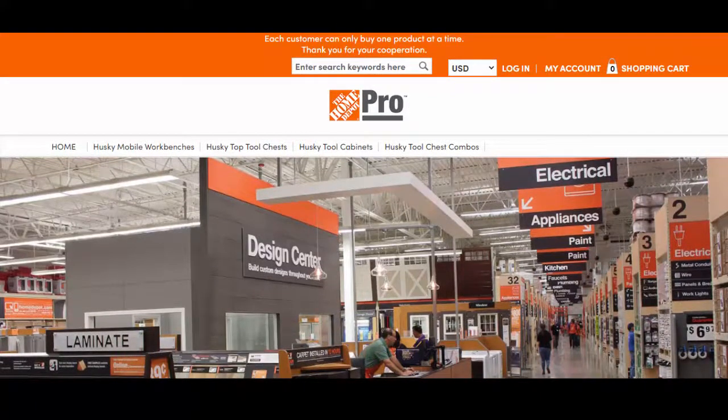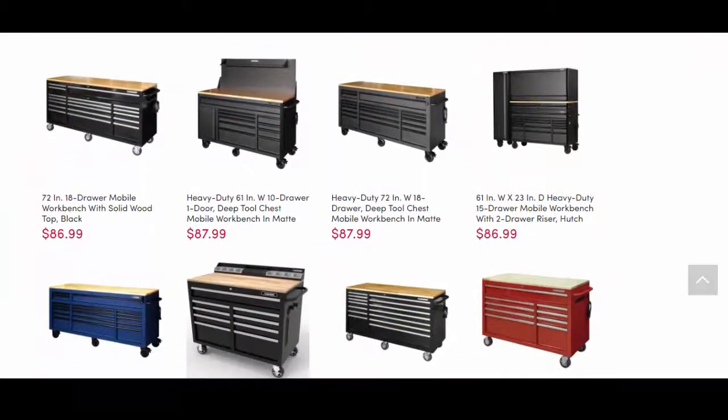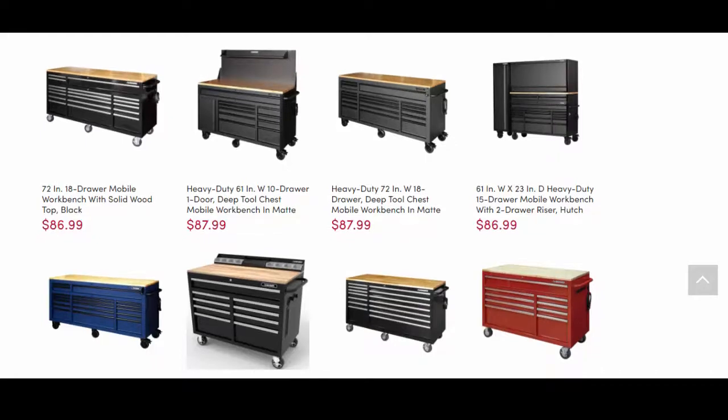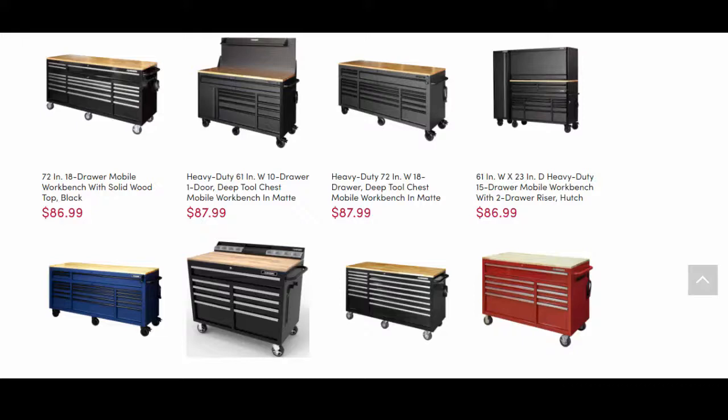These products are available at really cheap prices on flysensors.com — price tags here are far cheaper than on the official Home Depot website. Friends, don't jump to order after seeing heavy discounts. Heavy discounts often lead to scams.